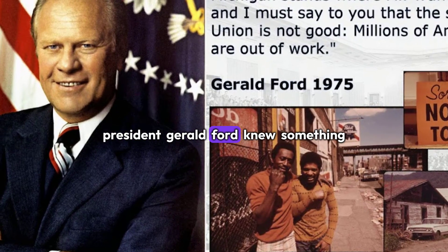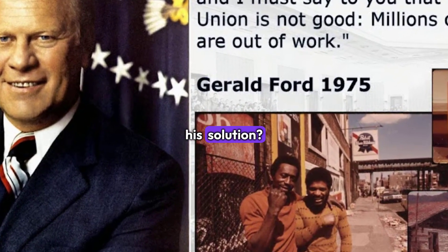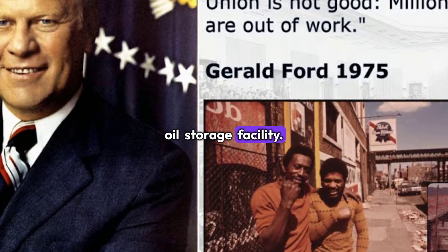President Gerald Ford knew something had to change. His solution? Create the world's largest emergency oil storage facility.